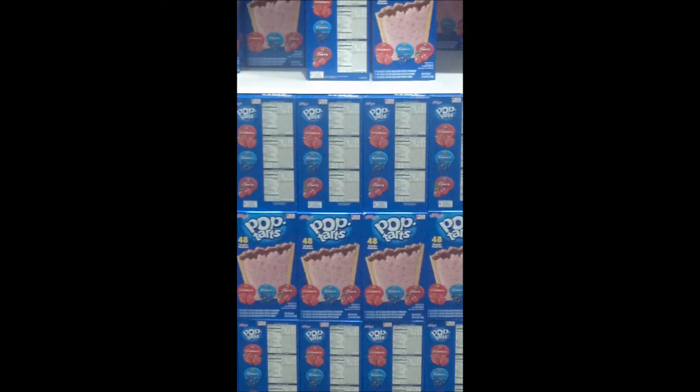These are Pop-Tarts. This is a type of pastry which most Americans eat for breakfast, as a substitute for cereal.